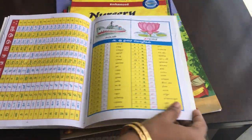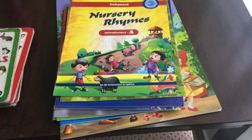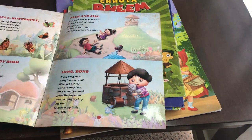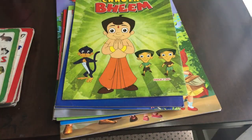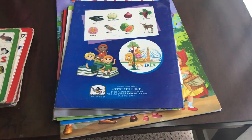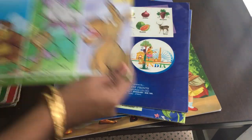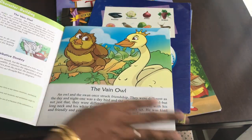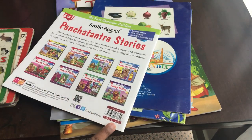I'd like to give you a little bit of information. There is a nursery rhymes book with numerous rhymes, and a pre-KG syllabus book. There is also a coloring book. Next, there are five Tandra stories — a total of three stories — and the price is $60.